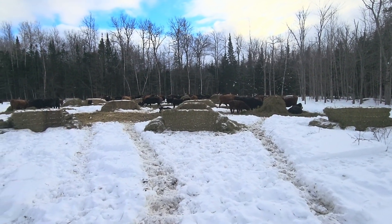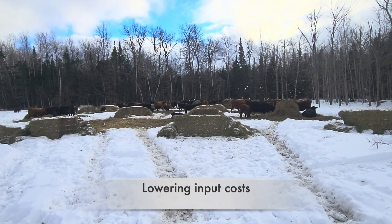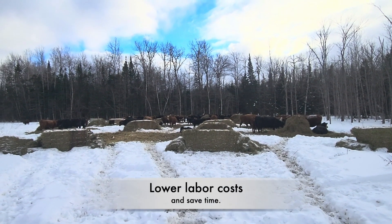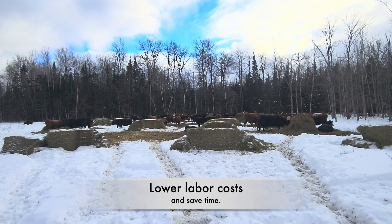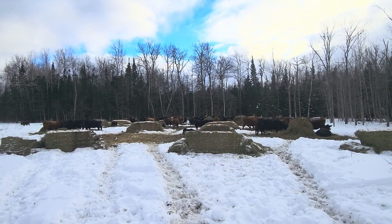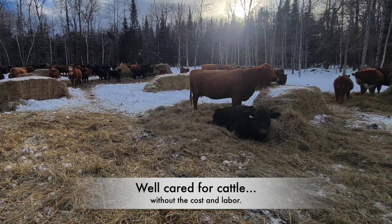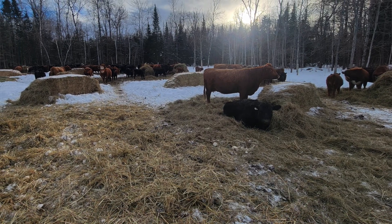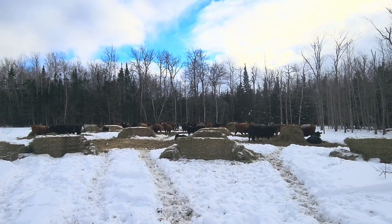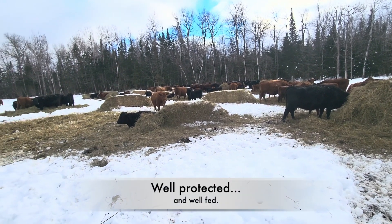Part of regenerative ag is lowering our inputs, and one input that we do not have is a barn — that means we don't have to scrape manure, we don't have to haul manure, we don't have to provide bedding of any sort, and this just frees up a bunch of time. The cattle have their own bedding, they have their own feed, they're well cared for, they're out of the wind, they're well insulated. This is just one way that we can add more margin to our bottom line when raising cow-calf pairs, and they're well protected.